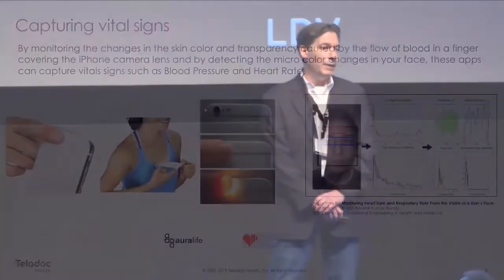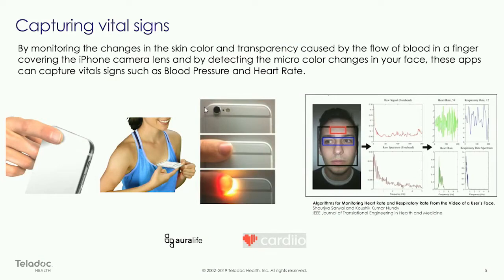If you look at the picture on the left, leveraging the video camera as a sensor to detect the way light changes based on the flow of your finger is a technique being used to capture blood pressure. The picture on the right shows an individual's face where advanced vision algorithms can detect differences in color to detect your heartbeat. So maybe not quite ready for prime time at Teladoc today — but as was said, it's not a question of if, it's a question of when.